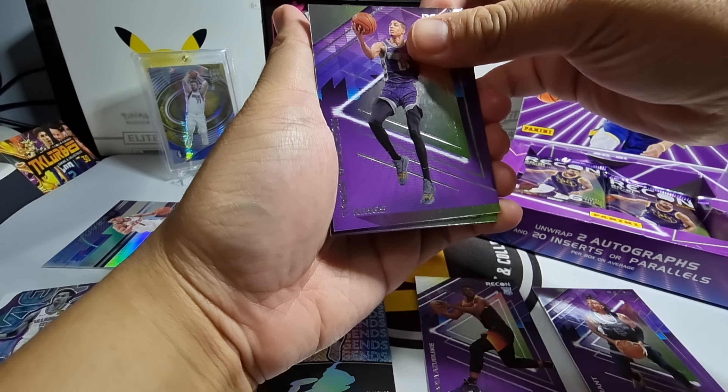For our next pack, still looking for our first autograph pull. We have Collin Sexton, Marcus Morris, Kevin Durant — and looks like we have our first autograph but it's a bit of a disappointment. Our first autograph is a rookie — Trent Forrest. Caught at the back we have Joel Embiid, and a Porzingis Rookie Review insert — I like that one.